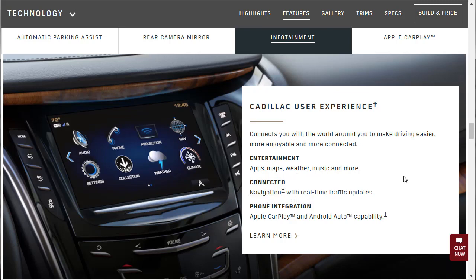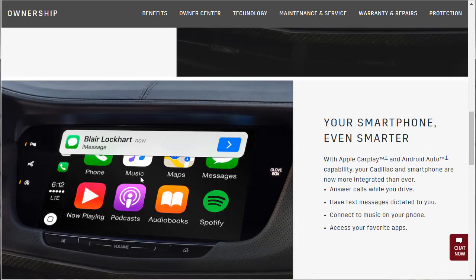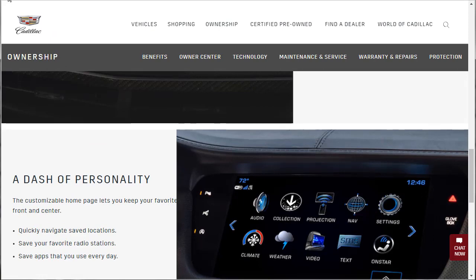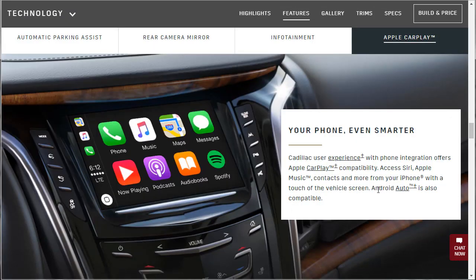Navigation with real-time traffic updates, and of course Apple CarPlay and Android Auto. The iPhone Apple CarPlay stuff — navigate the world, quickly navigate, save locations, save radio stations, save apps. I'm really big on the tech — I think it's really important in this day and age. Apple CarPlay pulls up your phone and your music. I use the maps through CarPlay versus the car's navigation — it's faster, easier. I love the Apple CarPlay and Android Auto integration into vehicles now.